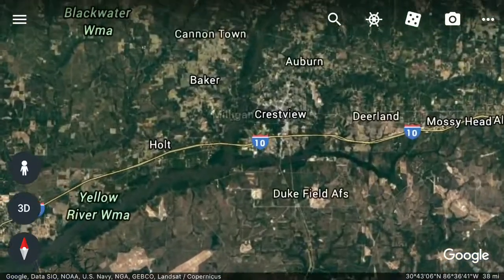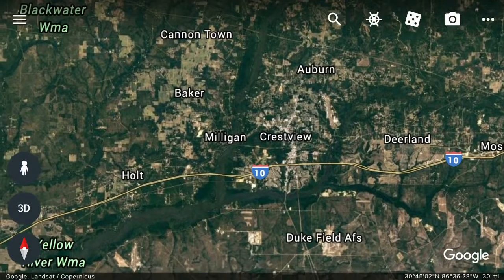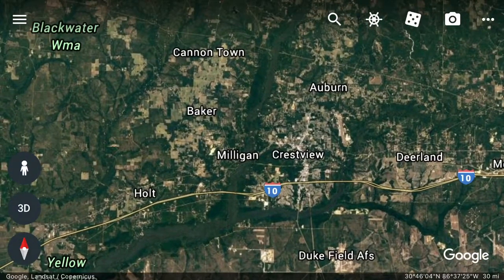Railroads played a very big part in the early days of Crestview. Also, Eglin Field, a nearby military base, is a big employer.